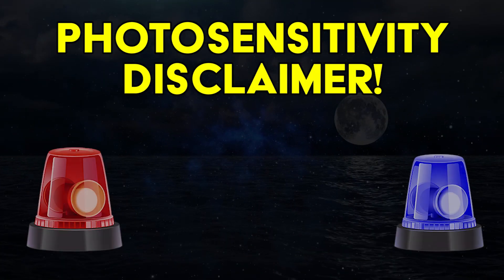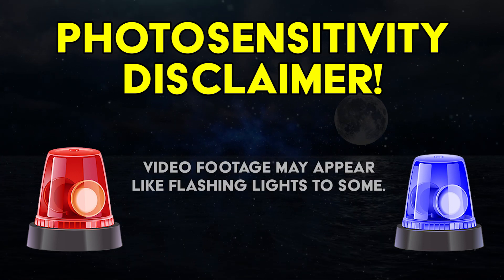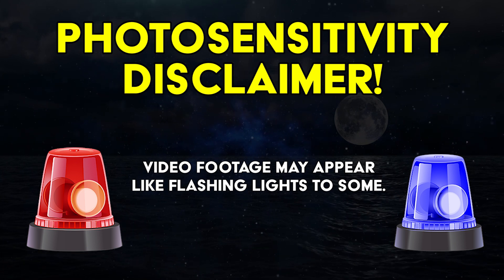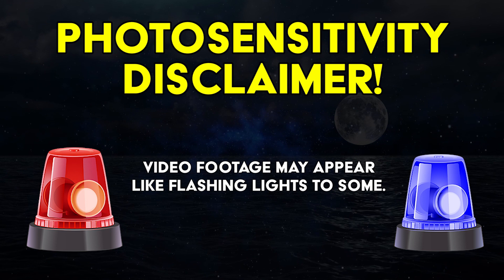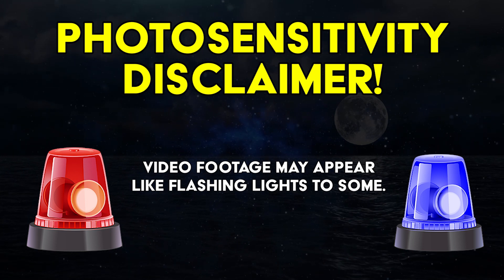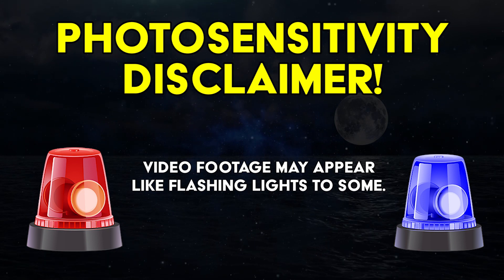Before we go any further, I do need to mention the Rutsu Vision disclaimer. This video will contain really terrible video footage, rolling VHS static that can look somewhat like a flashing screen. I won't show it full screen and will dim the footage, but there's your warning if you have any photo sensitivity concerns.